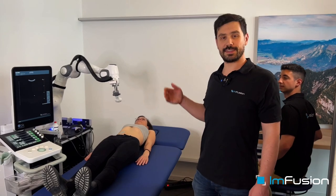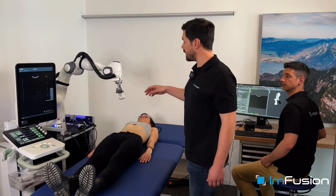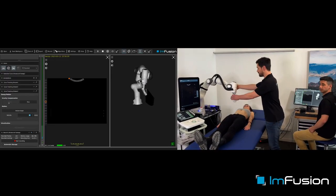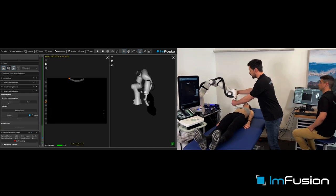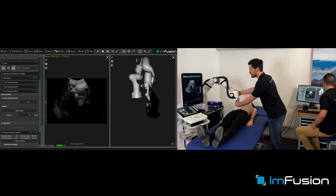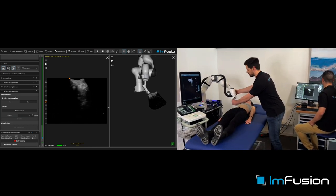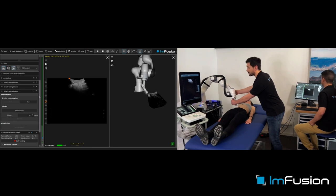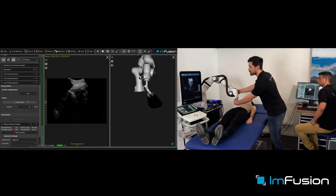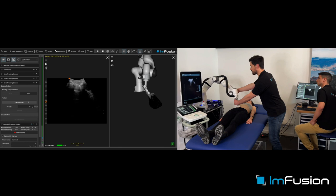To perform our semi-automated ultrasound sweep, we need to determine a suitable trajectory. We can do this by teaching it to the robot. We can put it in gravity compensation mode so that we can move it with our hands. We can start looking for a path that we want to travel along the organ. Here we can see the liver in the ultrasound image. This means that it is a semi-automated trajectory, so we go to the end of the organ and we can select our goal trajectory.